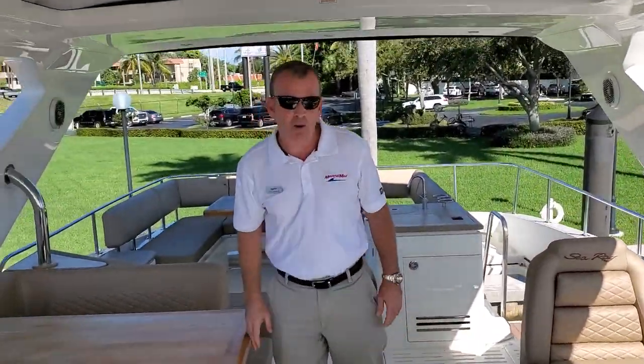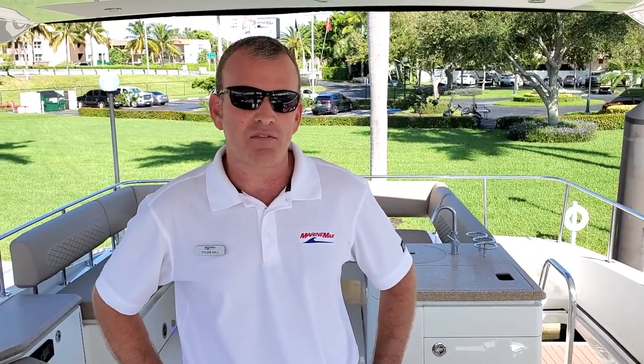Thank you so much for watching today. This is Tyler Hill and Kyle Roney from MarineMax Pompano Beach. This is the 2018 Sea Ray L650 Fly — one of the last ones to come off the production line, a new vessel with full warranty. Please give us a call at 954-783-9555 to set up a private showing today. Thank you.